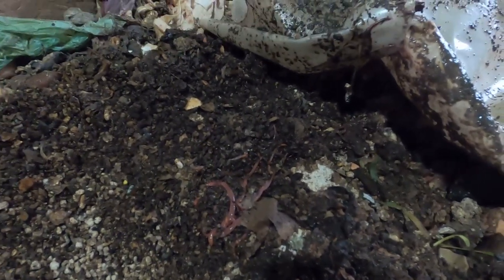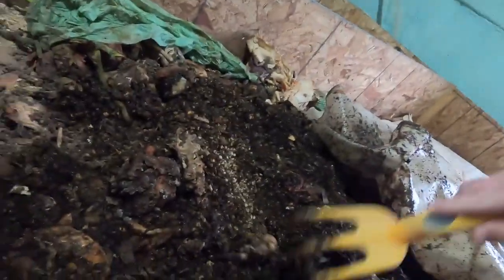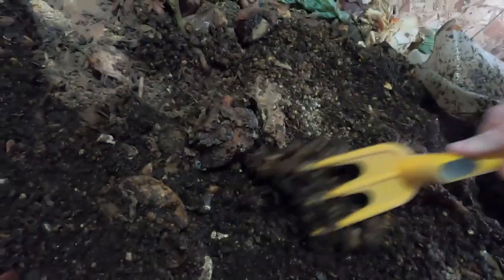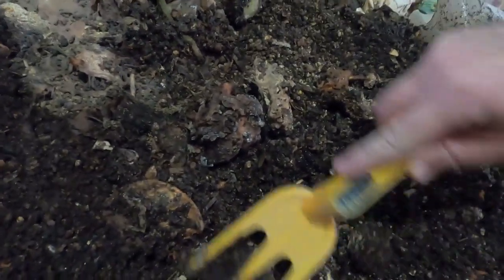Despite all the creepy crawlies and bugs in here, this one doesn't seem as bad as the other one. So let's talk about pests in the worm bins. If we dig a little bit you can see wood lice — those are pretty common in worm bins. We get those, we get fungus gnats, we used to get mites when I had the regular smaller 15-gallon worm bins. Black soldier flies we get, but those aren't pests in my mind — those are awesome.